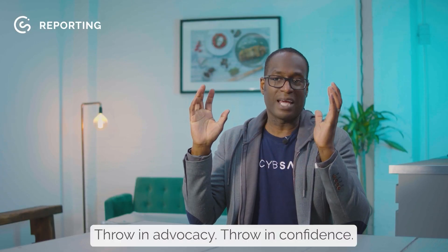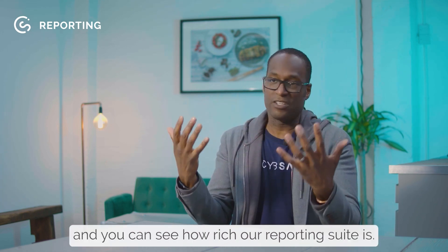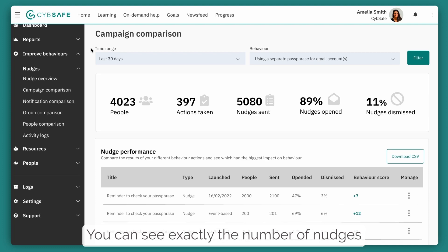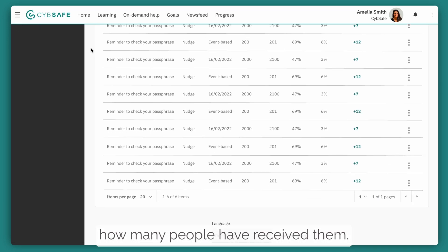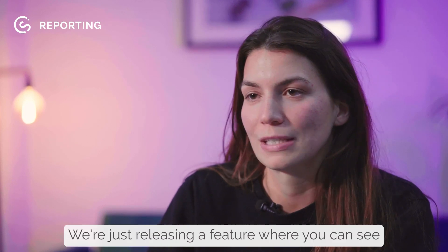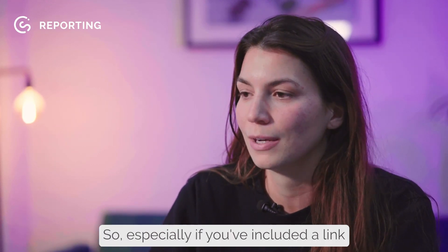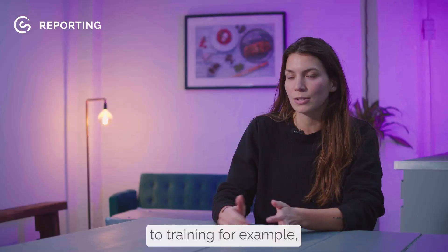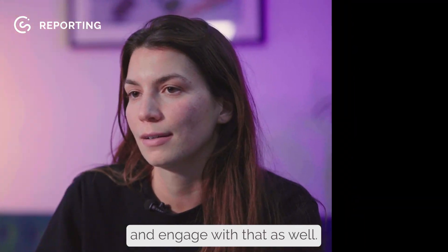Throw in engagement, advocacy, confidence — all of those different things you can see on a report. You can see exactly the number of nudges you have sent, who they've been sent to, how many people have received them. We're also just releasing a feature where you can see who's actually clicked on the nudges and engaged with them — especially if you've included a link to training or some type of content, you'll be able to see who's actually clicked and engaged with that as well.